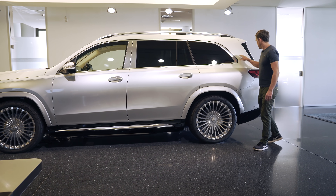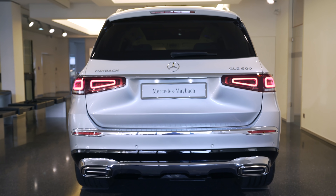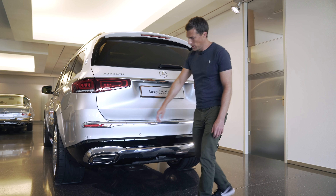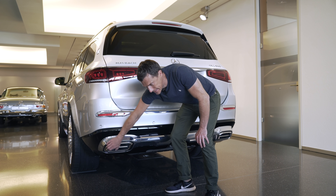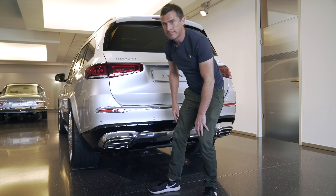At the back you've got the Maybach badge, the GLS 600 badge, and a classic Maybach feature which is the blade across the exhaust pipe. Though I say exhaust pipe — this is a fake surround. The actual exhaust pipe is deeper in there. Classic Mercedes.